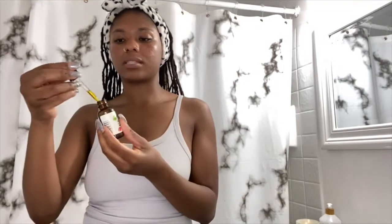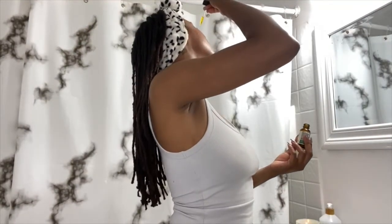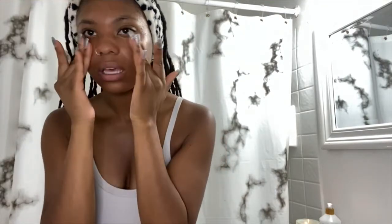Last but not least, my rosehip oil. With the tincture dropper you're not supposed to let it touch your skin directly — let it drip. If it touches your skin and you put it back in the bottle, that can cause bacteria to go back into the bottle. And that concludes my nighttime skincare routine.